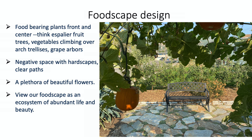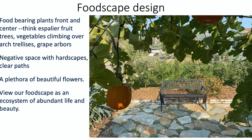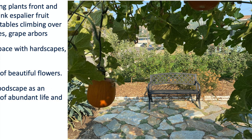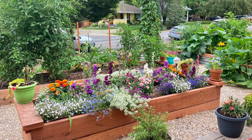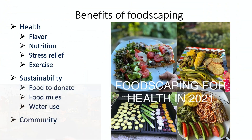To summarize our foodscape design ideas: we put the food-bearing plants front and center, so think about espalier fruit trees, vegetables climbing over arbors and trellises, and grapes. Another thing to consider is adding negative space — the idea of having an open area. We like an open-center type design, as you can see in this picture, with a flagstone patio area and creeping thyme in the cracks, which looks really nice. Also mix in a plethora of beautiful flowers — they add beauty and attract beneficial insects, which helps with pest management. We like to view our foodscape as an ecosystem of abundant life and beauty that also produces a ton of food.